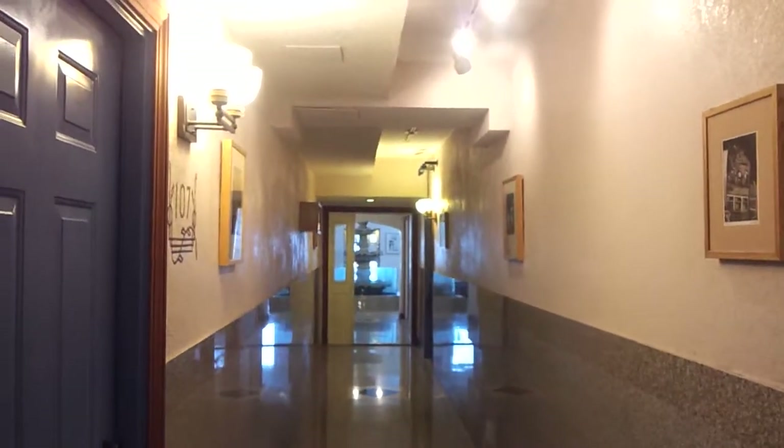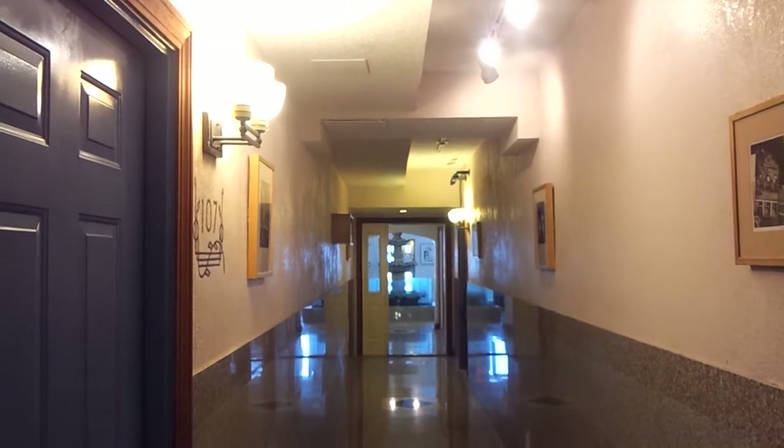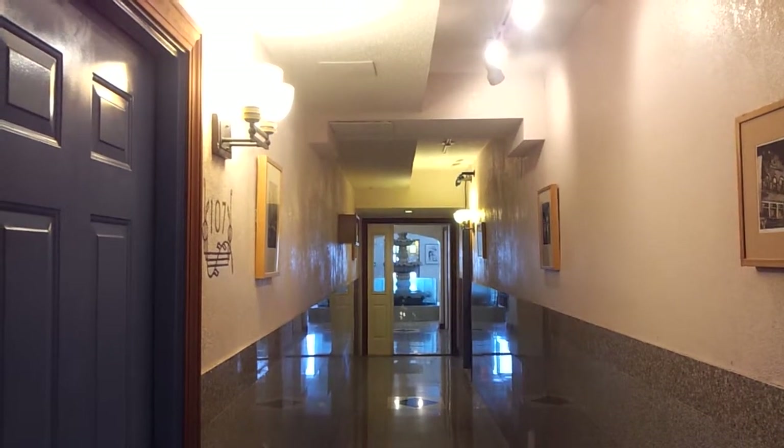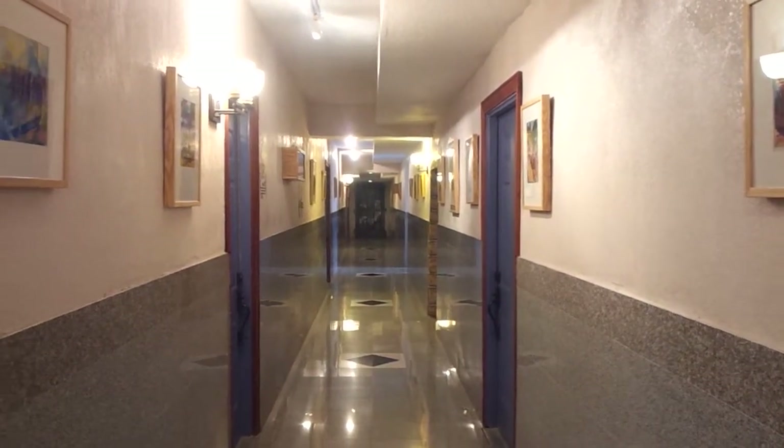This is the main hallway. We're looking towards the lobby right now where the fountain is. Our leasing office is up that way as well. And turning around, this is the end of our hallway here. We'll go into the apartment.